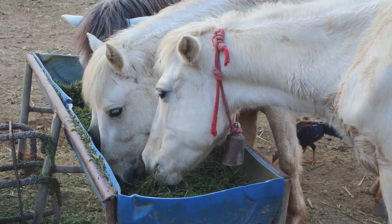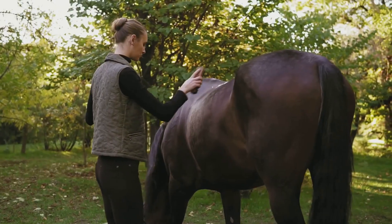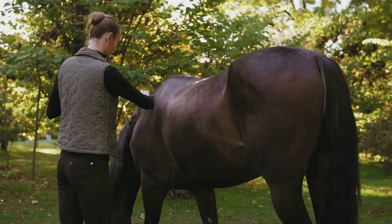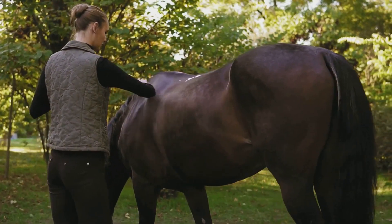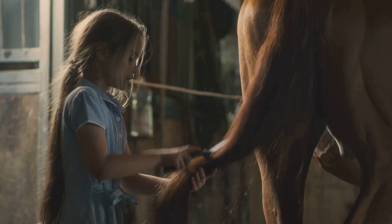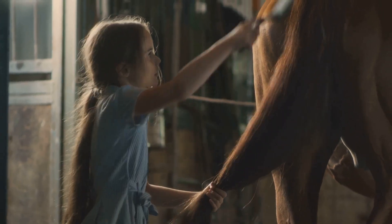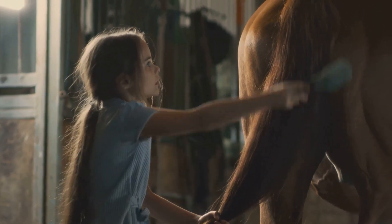Next, a dull coat. A horse's coat is one of the best indicators of its overall health. A shiny coat suggests good health, while a dull, lacklustre coat may signal a problem. If you notice that your horse's coat has lost its usual lustre, it might be time to consider the possibility of a worm infection.